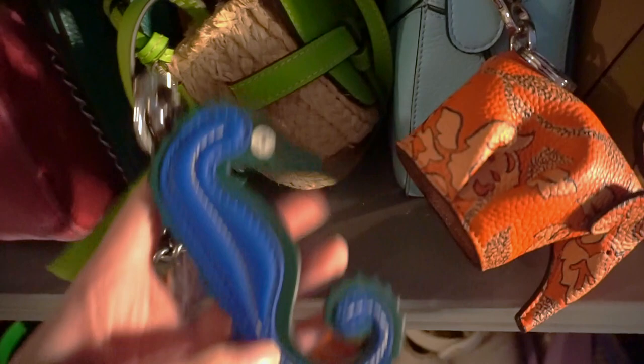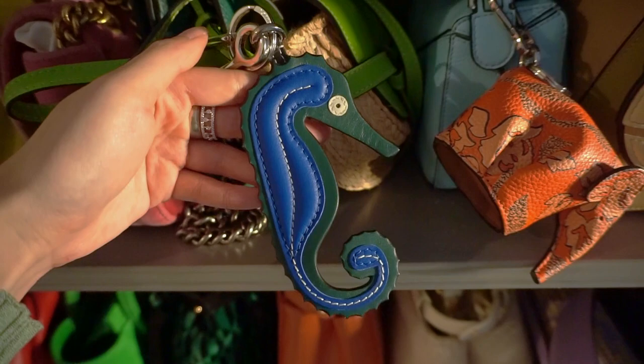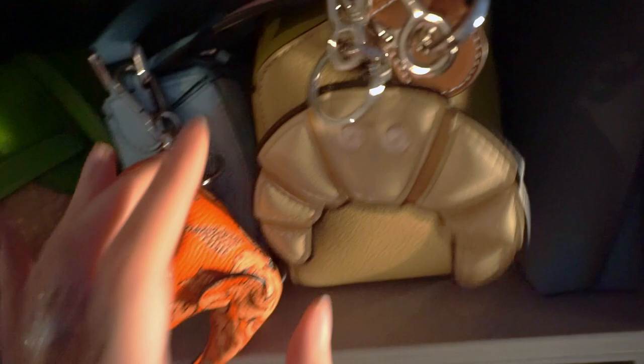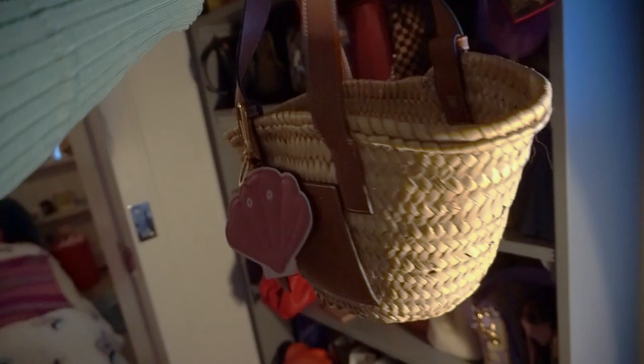I also wanted to show you the little seahorse charm I got at Bicester Village the other day — I had it hanging on my bag already so I forgot to bring it in. How cute is this seahorse? These Loewe charms are my favorite — I love the elephants too. I have a little croissant here and then a shell which was actually a gift from Plum Tree on Instagram. It looks so cute on my little bucket bag or basket bag. I have to hook it through because there's nowhere else to hook it, but I don't mind.